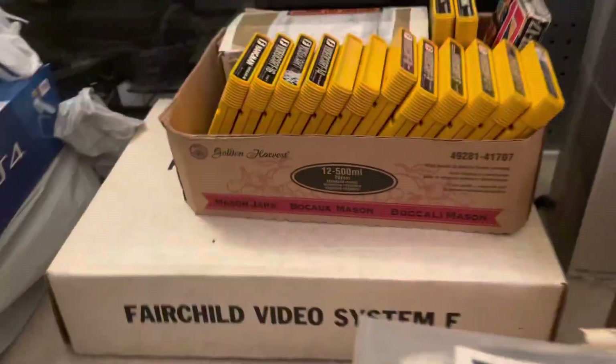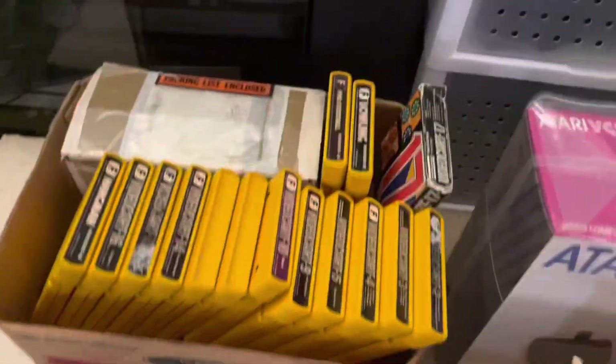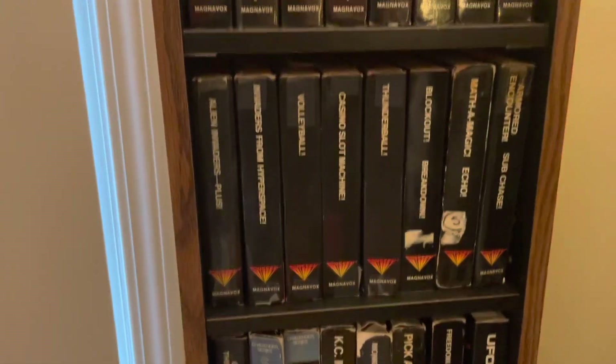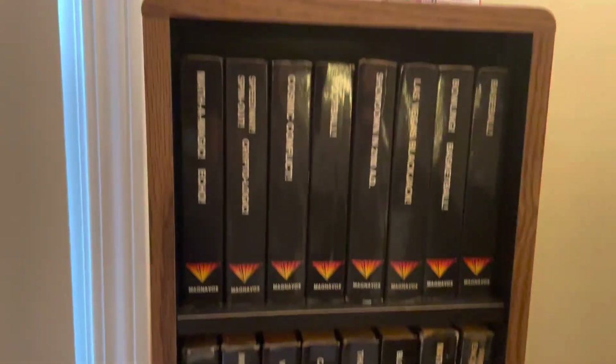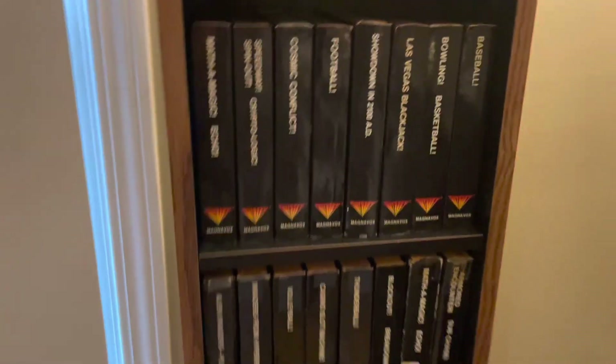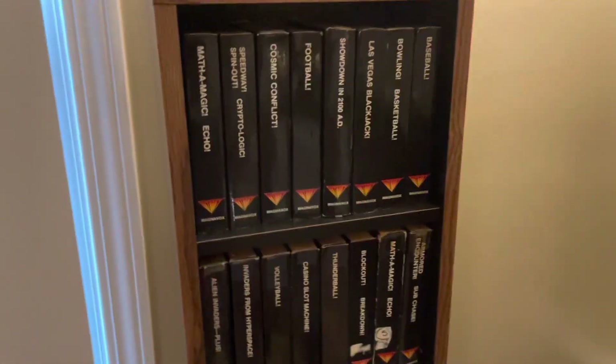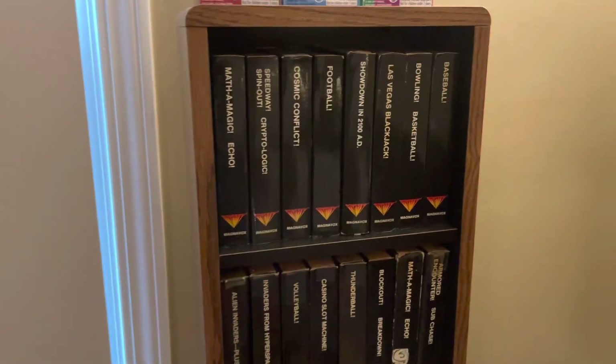I have the black VCS downstairs hooked up that I actually use, but I wanted the wood grain for the collection sealed. There's my Fairchild Channel F in the box with a bunch of games — just got that recently, within the last month. And here's my Odyssey boxed games. I don't have that system hooked up very often, but when I do bring it down, it impresses me.